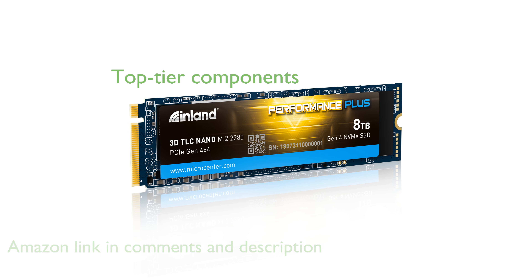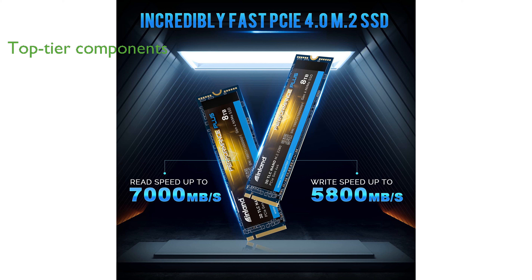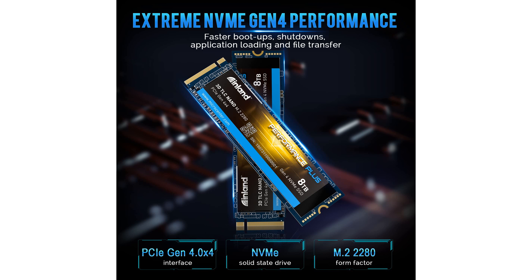Built with top-tier 3D TLC NAND flash and an E18 controller, this SSD ensures maximum bandwidth and low latency for a seamless computing experience. Its reliability is unmatched, boasting a mean time between failures of 1.6 million hours and an endurance rating of 6,000 TB written.